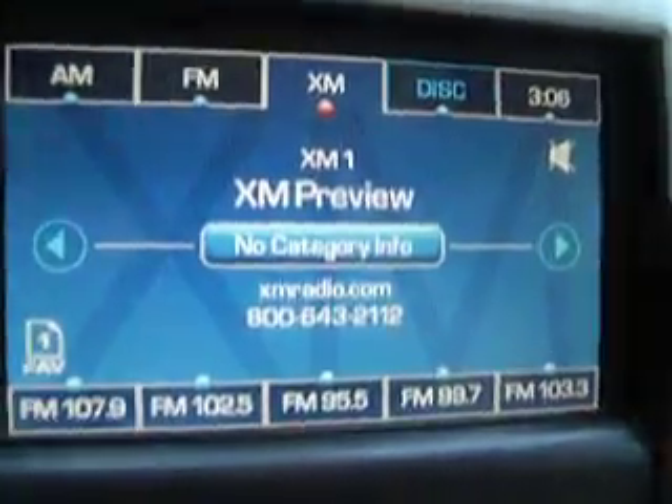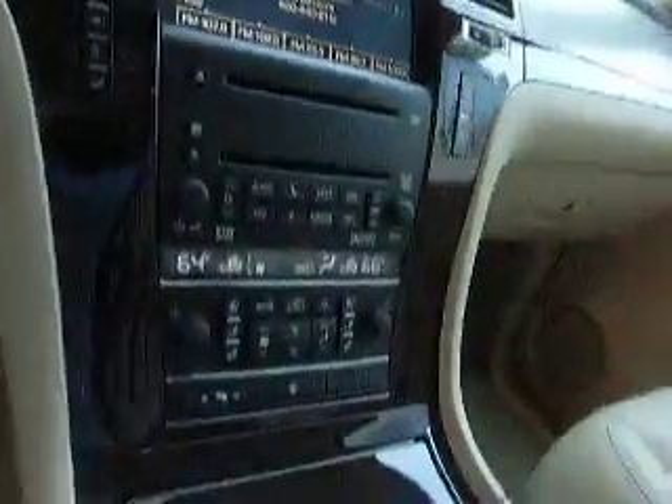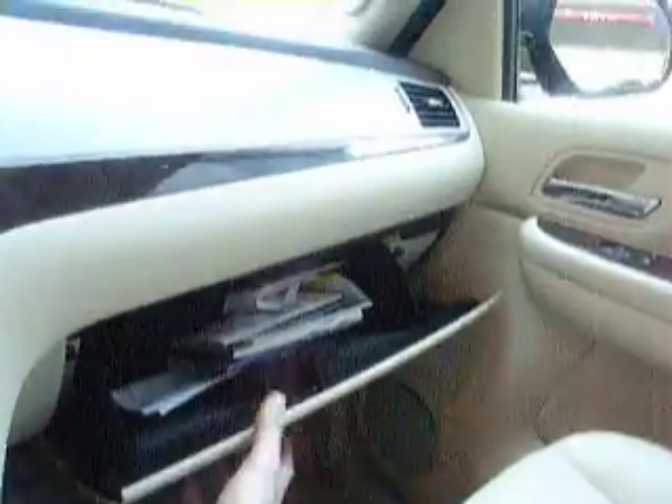It has navigation, AM, FM, satellite radio, CD and DVD capabilities. We have dual climate control with heated and cooled seats for both driver and passenger. This vehicle is also equipped with a backup camera.